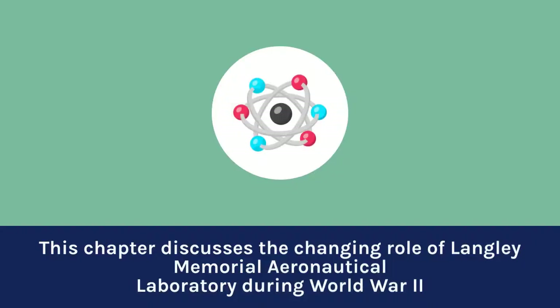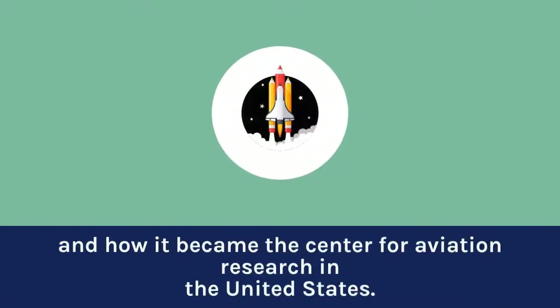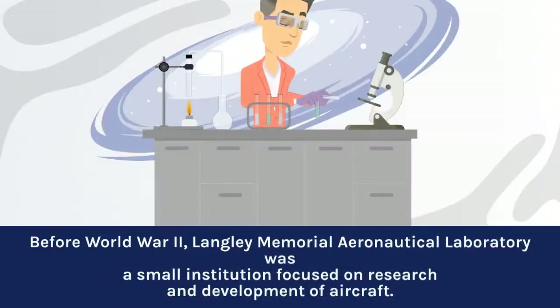This chapter discusses the changing role of Langley Memorial Aeronautical Laboratory during World War II and how it became the center for aviation research in the United States. Before World War II, Langley Memorial Aeronautical Laboratory was a small institution focused on research and development of aircraft.